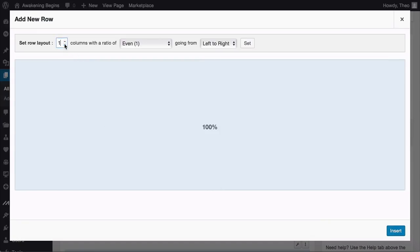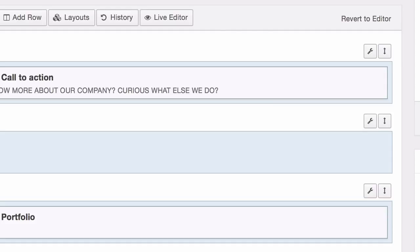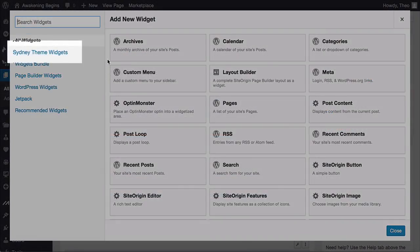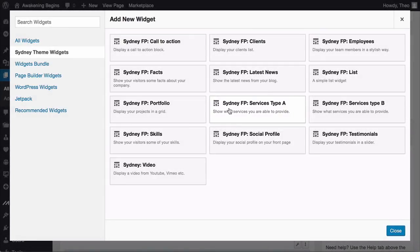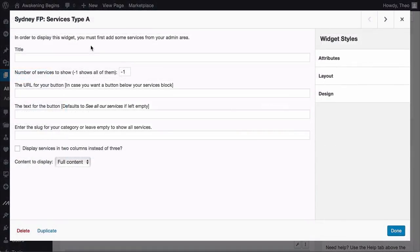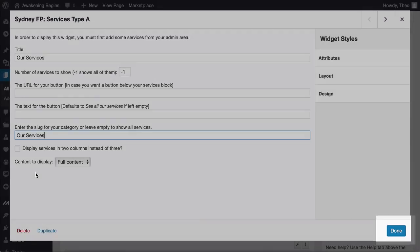Click 'Add Row,' change it to one column, and click Insert. If the row is placed somewhere you don't want, click to move it into place. Click on the row to highlight it, then Add Widget. Click on the Sydney Theme Widgets on the left and look for the 'Services Type' widget — click it to insert. Then hover over the widget and click Edit. Enter a title like 'Our Services,' optionally add button text and a URL, write the category you created, click Done, and then Update.